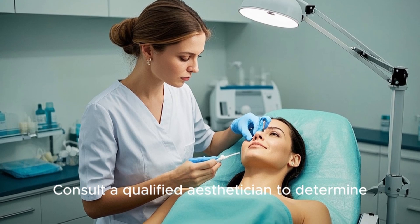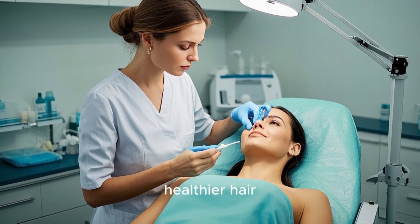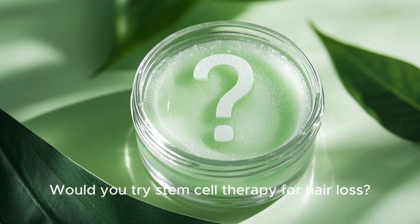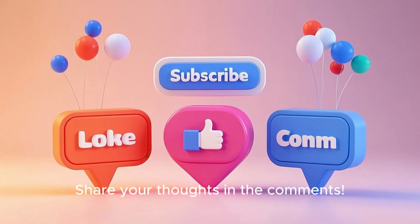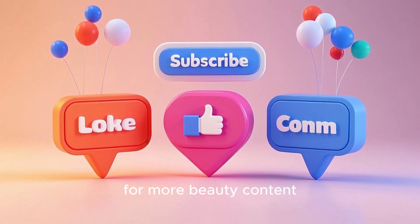Consult a qualified esthetician to determine if you are a candidate and embark on your journey to fuller, healthier hair. Would you try stem cell therapy for hair loss? Share your thoughts in the comments. Like this video and subscribe to my channel for more beauty content.